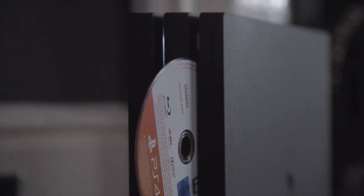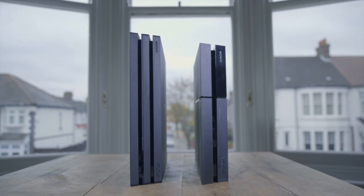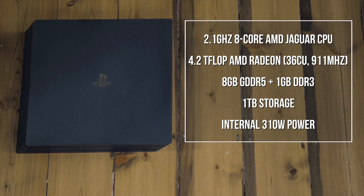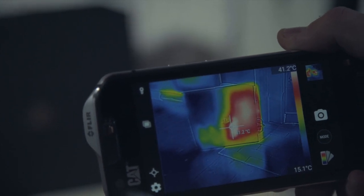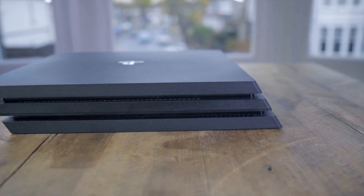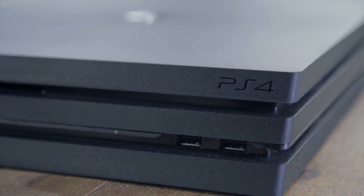There's still no 4K Blu-ray drive though, which for a console that's all about Ultra HD is a very strange omission. And you can't play 4K files from a USB stick either. Inside, there's a beefier GPU based on AMD's 14nm Polaris architecture, which debuted in the RX 480 PC graphics card, as well as a higher clock speed for the 8-core CPU. There's an extra gig of standard DDR3 RAM for OS use, which means devs have access to the full, fast 8GB of GDDR5 memory for the first time.